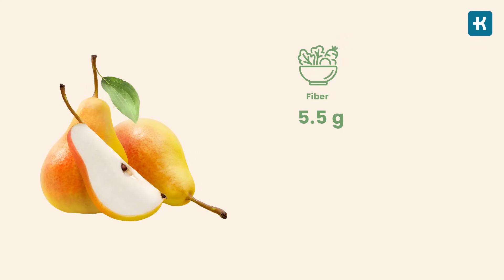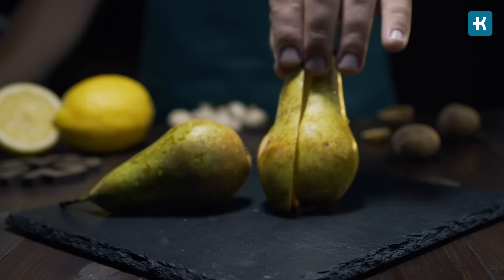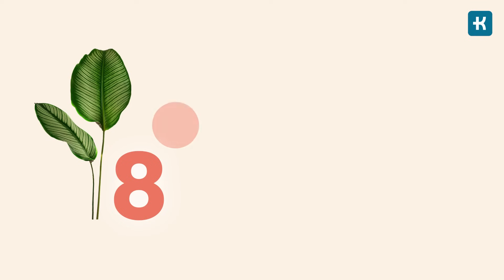Number seven: pears. If you ever have trouble getting enough fiber into your diet, pears should be your first pick of fruit to snack on. One medium pear has 5.5 grams of fiber, which is nearly 20% of the daily recommended intake. It also contains 101 calories, 27 grams of carbs, and 21 grams of sugar. Pears, when combined with apples, have been proven to lower the risk of type 2 diabetes by 18%.